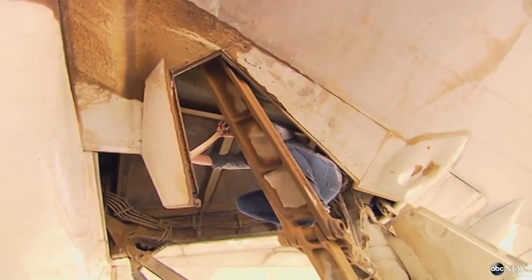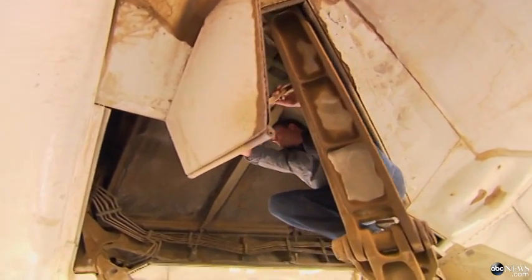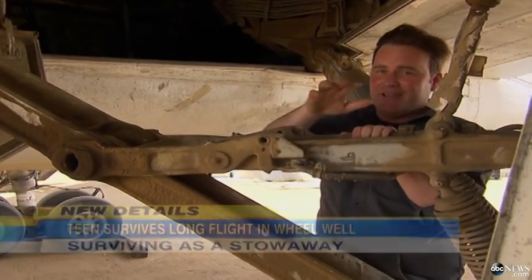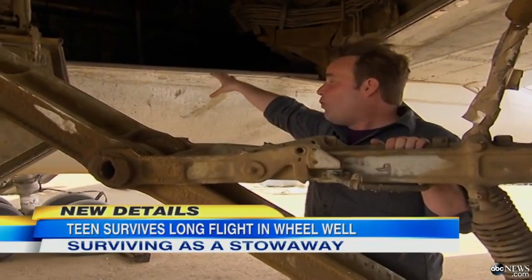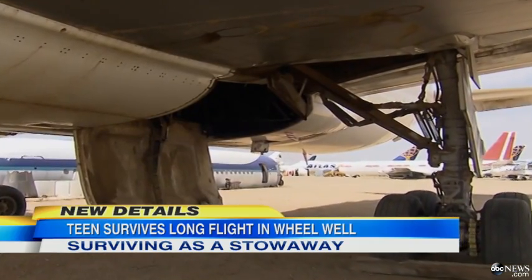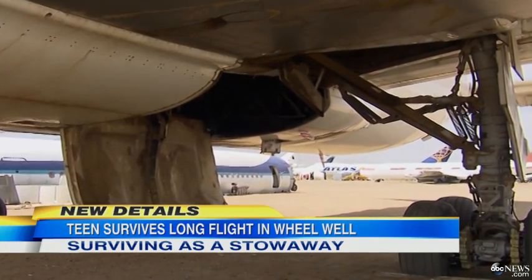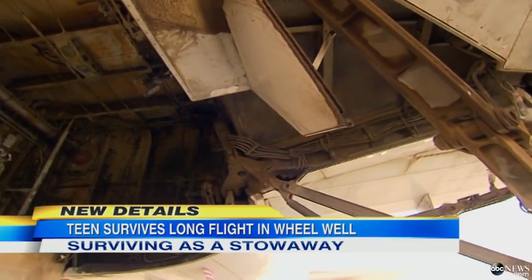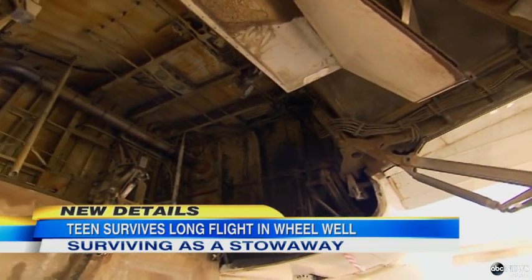While it's certainly possible to climb these gears, the question is, once you get up here, where would you put a body — even a small teenage body? This white door right here drops after takeoff so that these huge wheels can retract into the belly of the plane. There is no room inside there for much of anything other than these wheels.